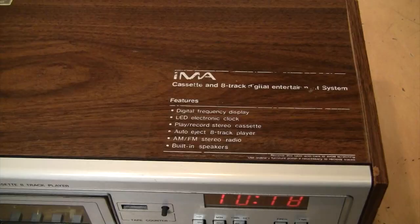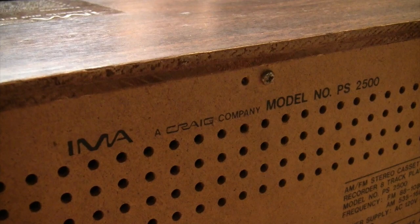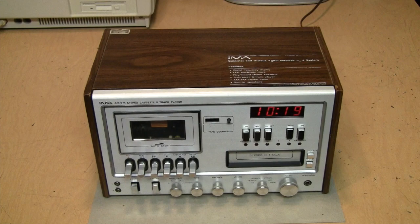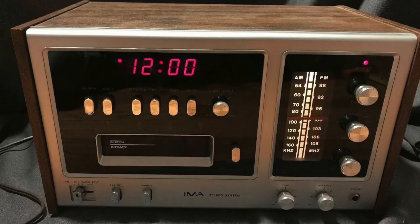On the back it gives the model number PS2500 and says IMA was a Craig company. There were actually several different models of these systems from IMA Craig, also sold under the Hanamex brand name, which I believe was also sold in Europe. There was the PS1000, which had the 8-track player but not the cassette and also had a regular analog slide-rule tuning dial.